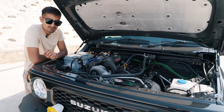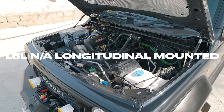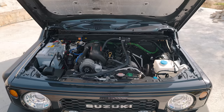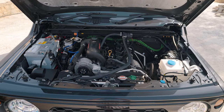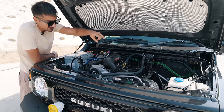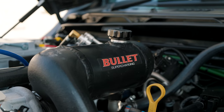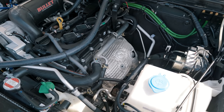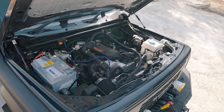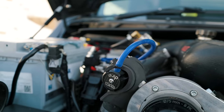Time to address the elephant in the room. This 1.5 litre naturally aspirated, longitudinally mounted engine now gets the gift of forced induction through a Bullet supercharger. Bullet Supercharging is a company from Australia, and they have basically provided the intercooling parts — which is the water-to-air cooler and the intercooler — as well as the headers and the entire pulley system. The pulley is right here, this is the water-to-air cooling system, and the diverter valve is right here.